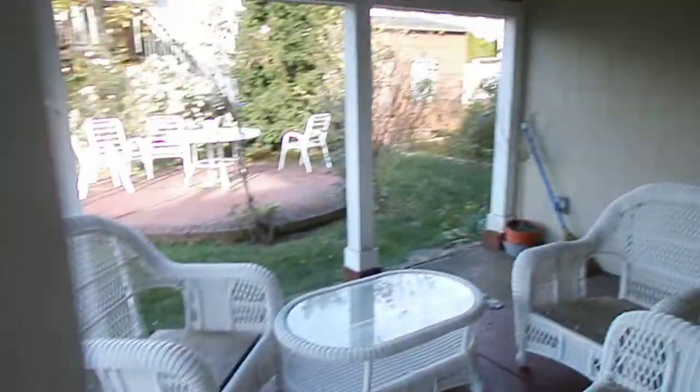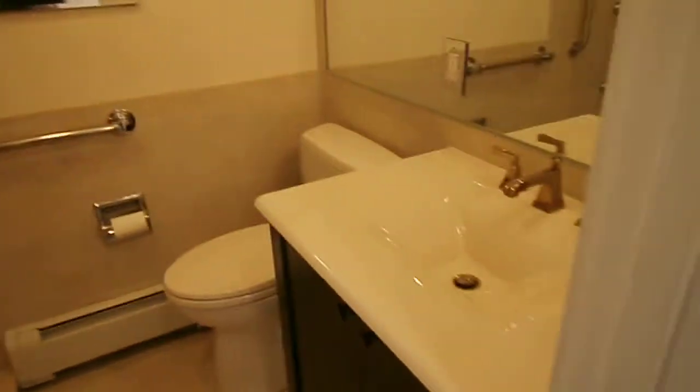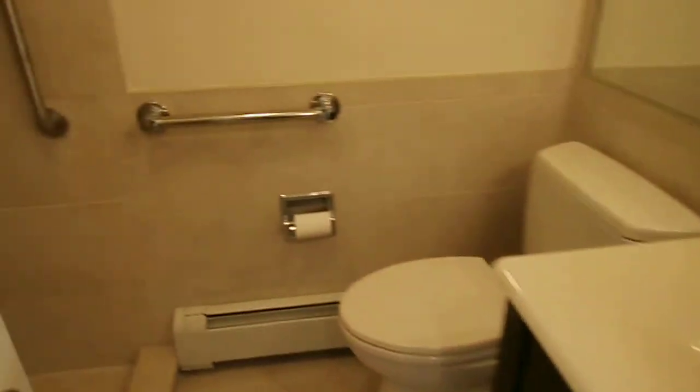There's one good-sized bedroom that goes out to the yard. The bedroom and living room kitchen are updated. There's an updated bathroom — put a shower, all tiles.